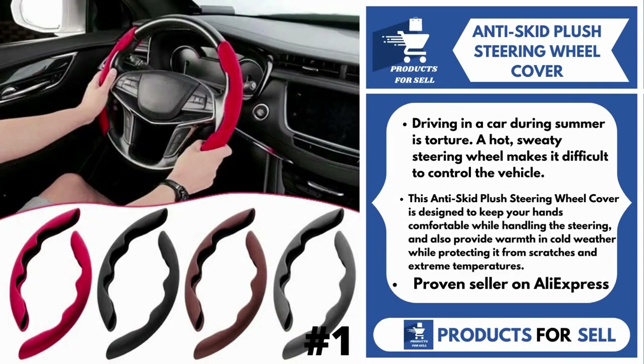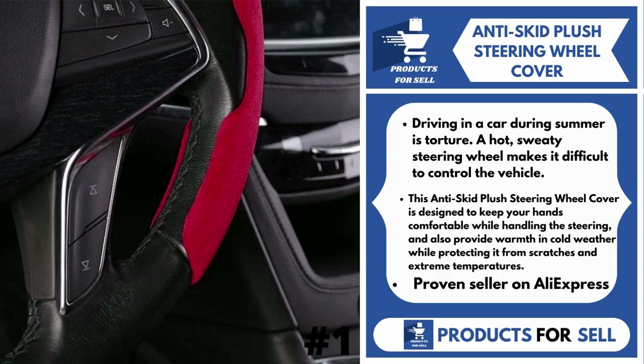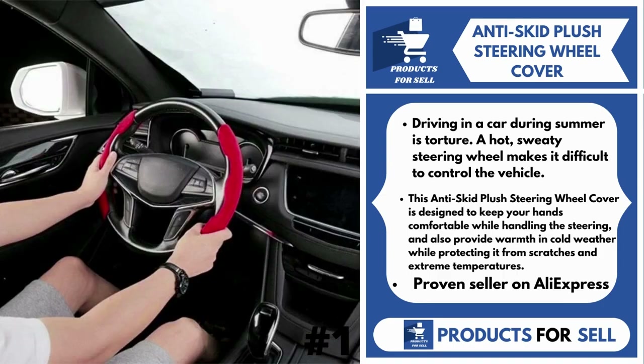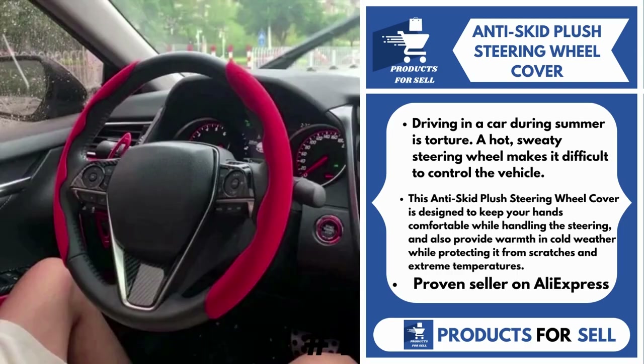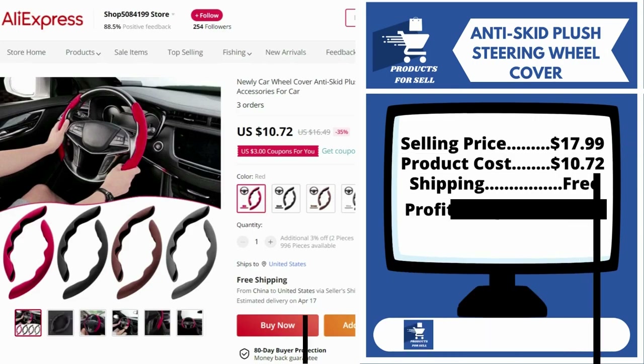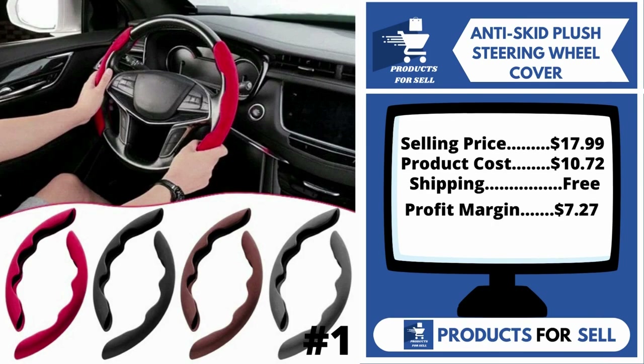Our next product is Anti-Skid Plush Steering Wheel Cover. Driving in a car during summer is torture. A hot, sweaty steering wheel makes it difficult to control the vehicle. This anti-skid plush steering wheel cover is designed to keep your hands comfortable while handling the steering, and also provide warmth in cold weather while protecting it from scratches and extreme temperatures. It's a proven seller on AliExpress with many, many orders.